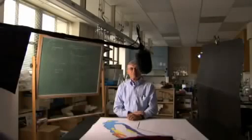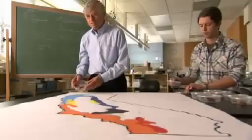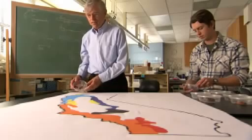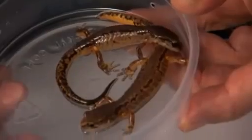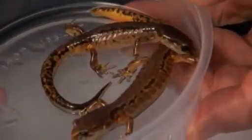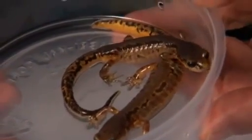David Wake of the University of California, Berkeley explains. The history of this species complex began about 10 million years ago in the ancient redwood forests of Northern California, where we have today this form pickei, which is highly variable both genetically and in terms of coloration.